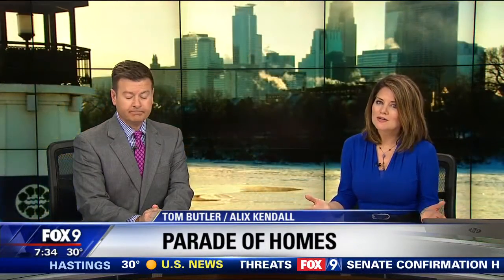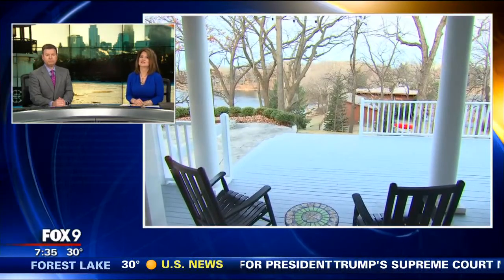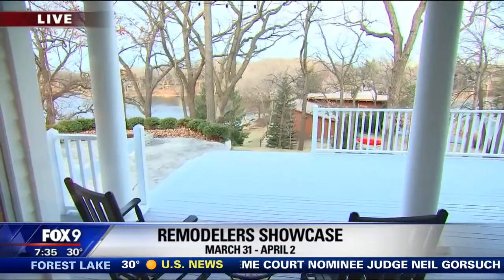Well, if you're shopping for your dream home, the Spring Parade Homes Tour marches on through April 2nd. But if you're shopping for your dream remodeler, then the Remodelers Showcase is for you. It is one weekend only from March 31st to April 2nd. Roscoe Jones is now live from one of 64 remodeled homes on the tour, and this one is in Edina.